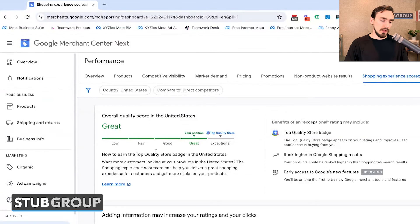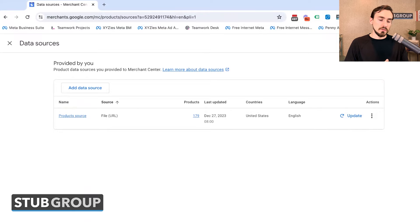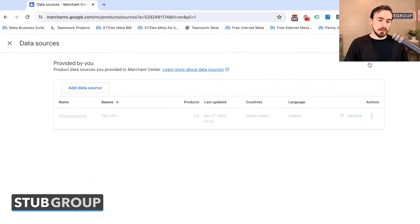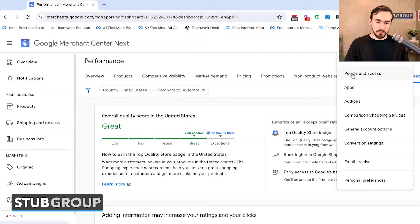That's everything you can access from the left sidebar currently. Google is still making changes to this interface, so it may look different when you see it. Next up, the gear icon — under Data Sources, this is where you manage feeds you're pulling from your website or a third-party tool into Merchant Center. One issue: when you click any of these options, you're moved away from the menu and have to click X to get back — that's annoying and adds unnecessary steps.